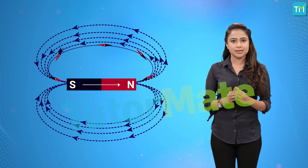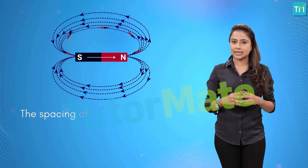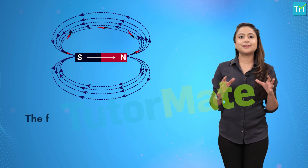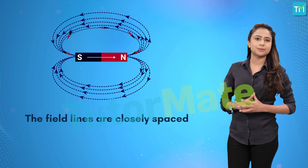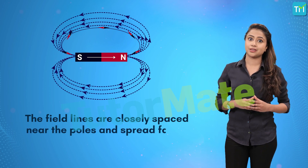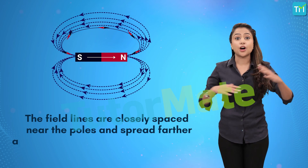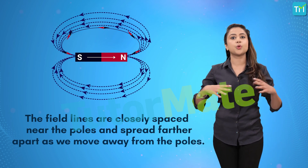The second thing is that the spacing of the lines indicates the strength of the magnetic field. We can see that the field lines are mostly closely spaced near the poles of the magnet where the field is the strongest, and spread farther apart as you move away from the poles.